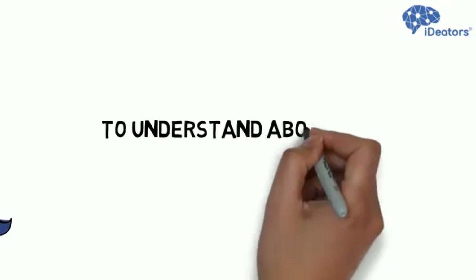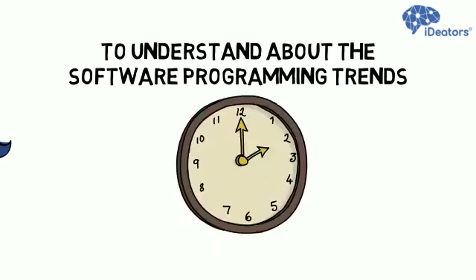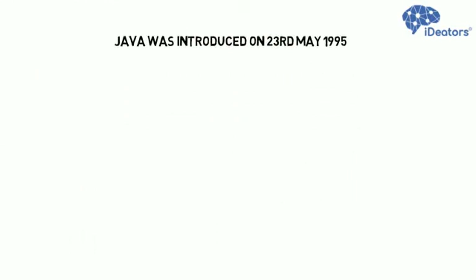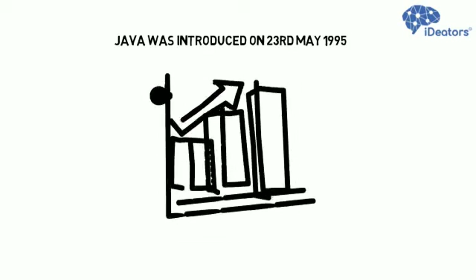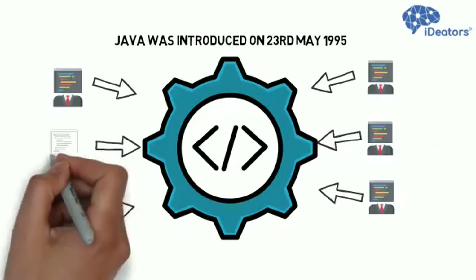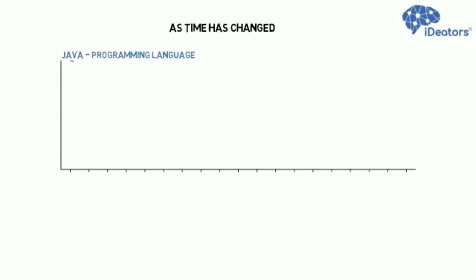To understand about the software programming trends, we will have to go into flashback. Java was introduced on 23rd May 1995. At that time, Java was in very high demand. It was a perfect entry point for software developers. As time has changed, demand for Java started to come down.